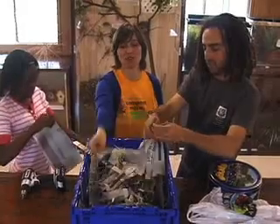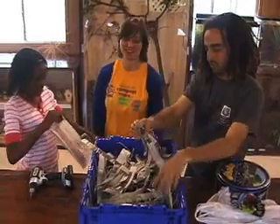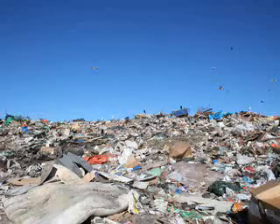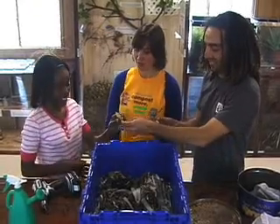The people here at the Garden are interested in our environment and recycling. Here in New York City, there are a lot of people and a lot of people make a lot of garbage. But where does all that garbage go? Landfills. One way to cut down on garbage is to compost our food scraps.